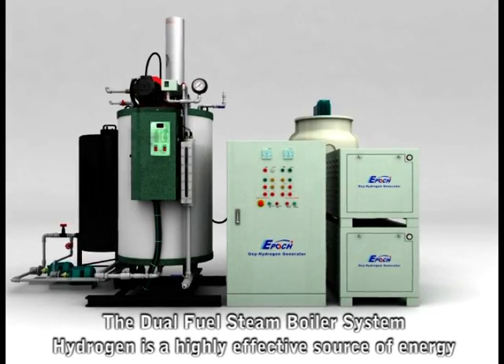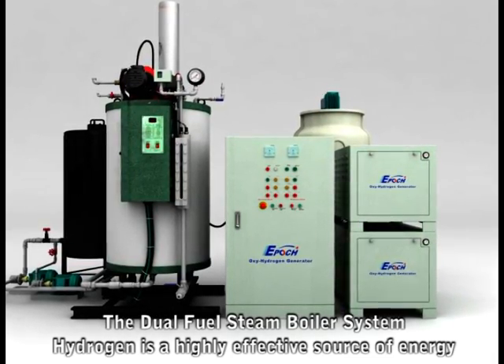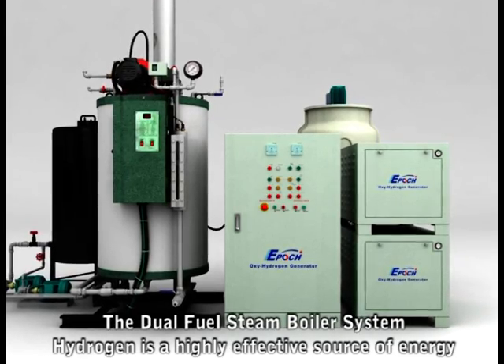Introducing the Epoch Dual Fuel Steam Boiler System, which can be added to new or existing steam boilers to optimize your system's performance.